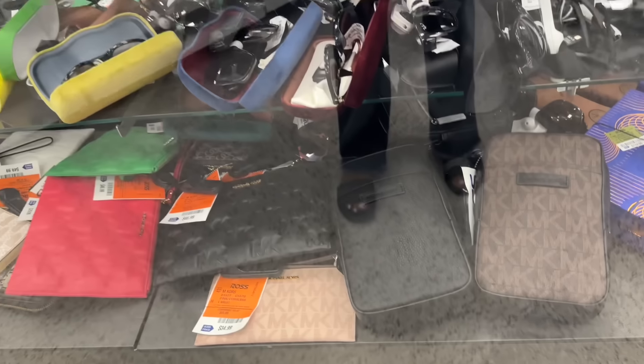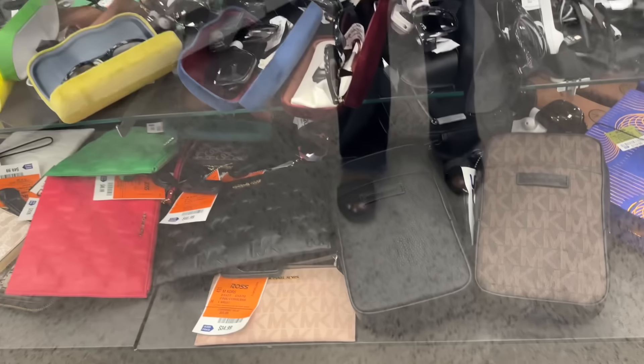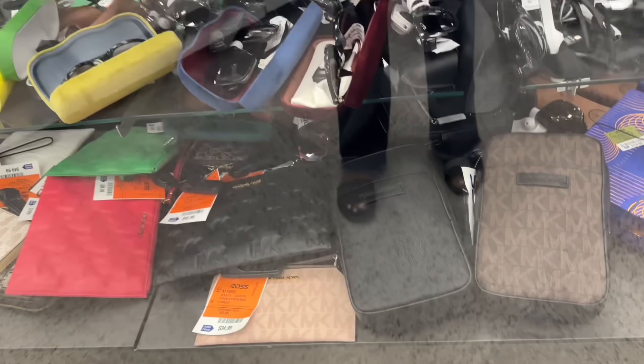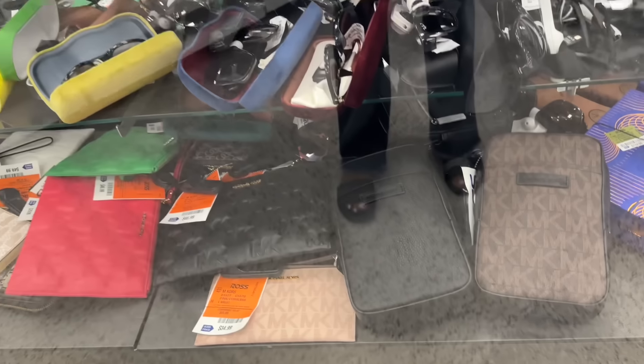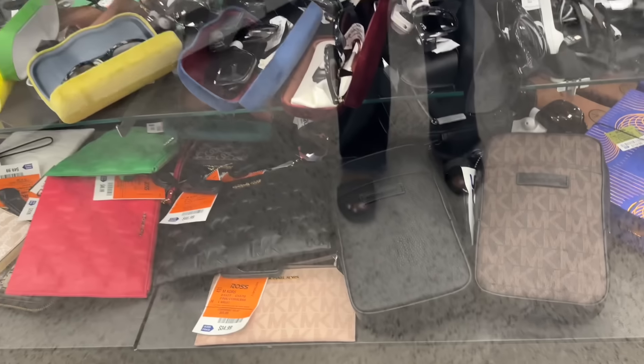I always check out the clearance section. So that's it for today, my shopping buddies. I hope you have a blessed week. Thank you for coming along. Be safe, stay blessed.